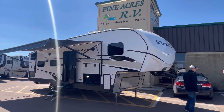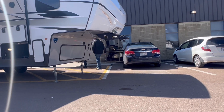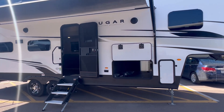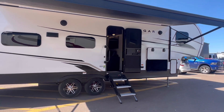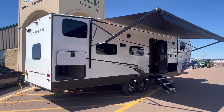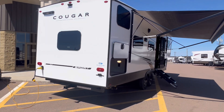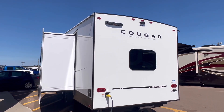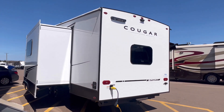Hey everyone, Luke here with Pine Acres RV. Taking a look at a few of our management team leaving me laughing their head off. All right, we are looking at a 2023 Keystone Cougar, model number 2700BH — that's for bunkhouse. 2023 Cougar Sport. Keystone has come out with an awesome product and they are fighting the COVID price increases, and this is what they came up with.